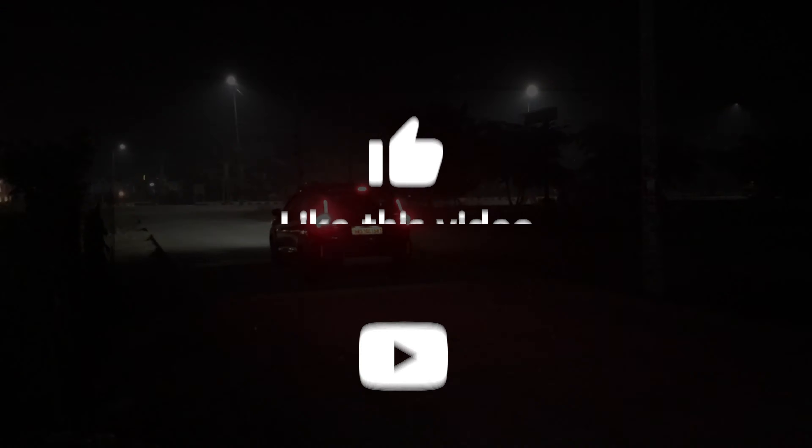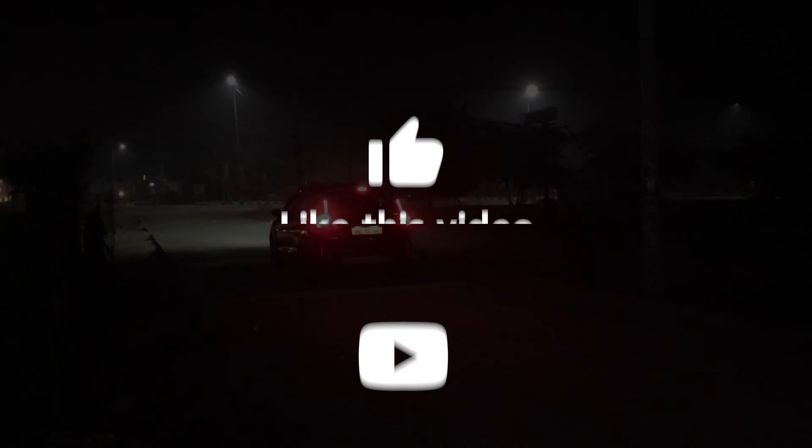Thank you so much for watching. Now let's go. Keep supporting. Bye bye. Take care and I'm going!